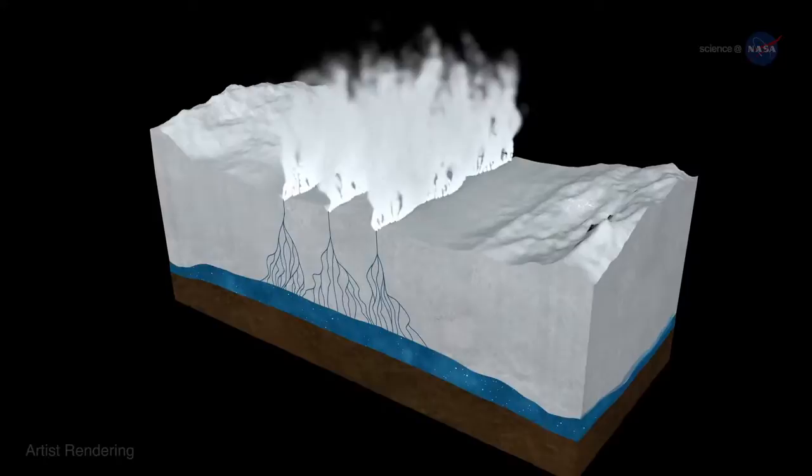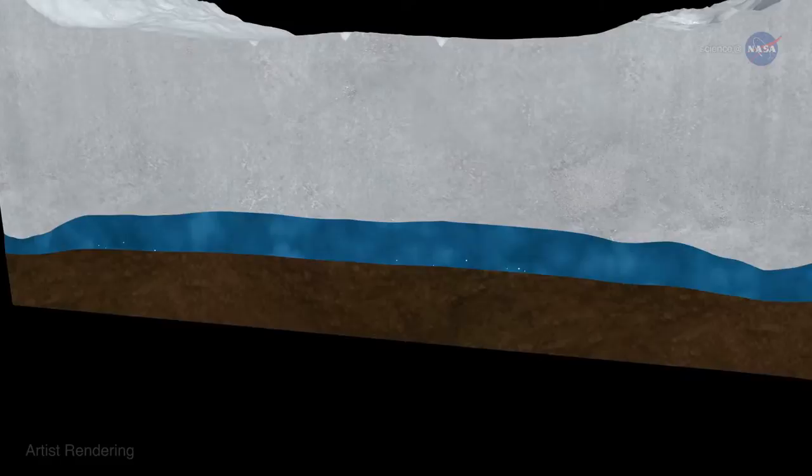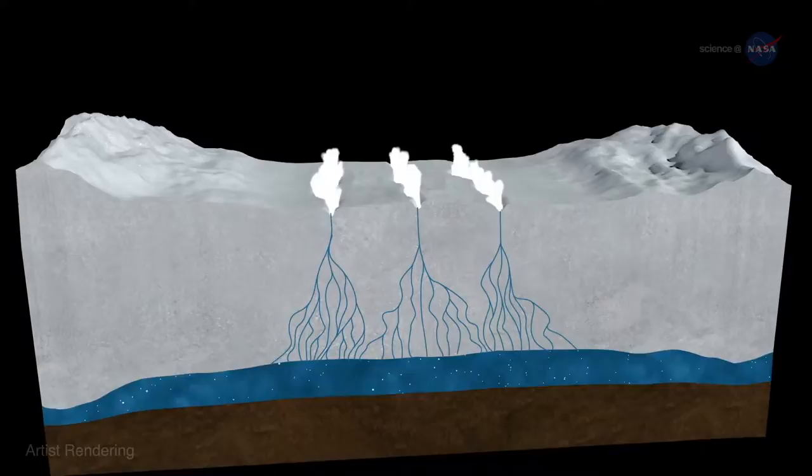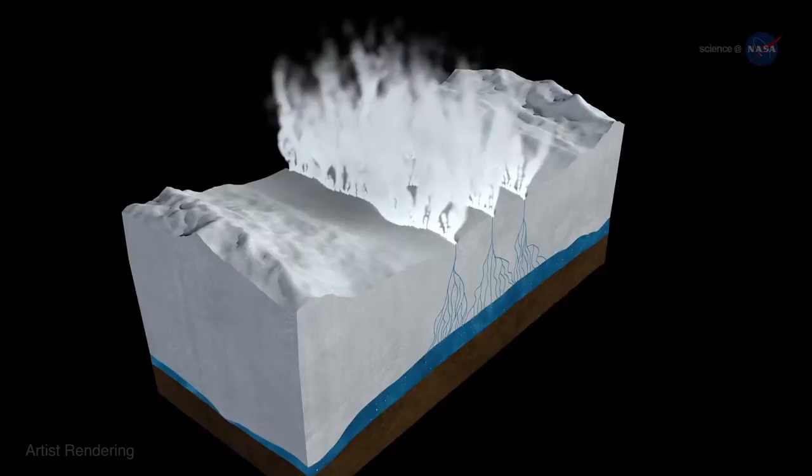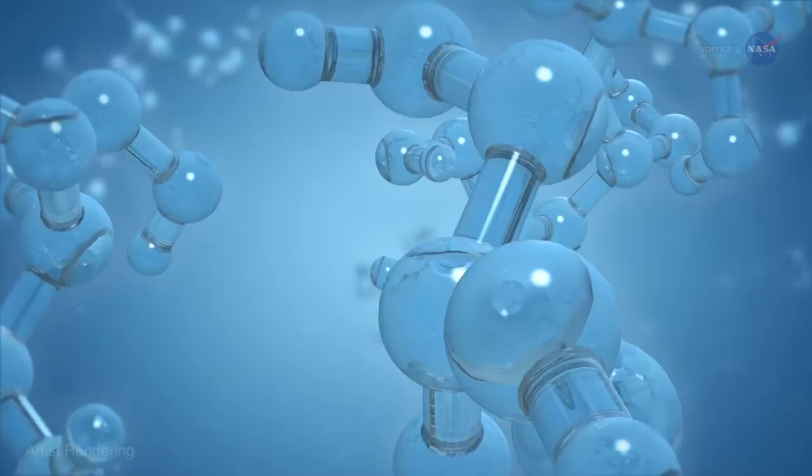So what causes these plumes and why are they so important? Enceladus' vast subterranean oceans may be fizzy and full of gas. When the gas and icy particles rise to the surface, they are expelled in plumes shooting from the tiger stripes. In the words of Linda Spilker, the process is similar to shaking up a bottle of soda — the gas has nowhere to go but up and out. However, the plumes are more than just gas and water.